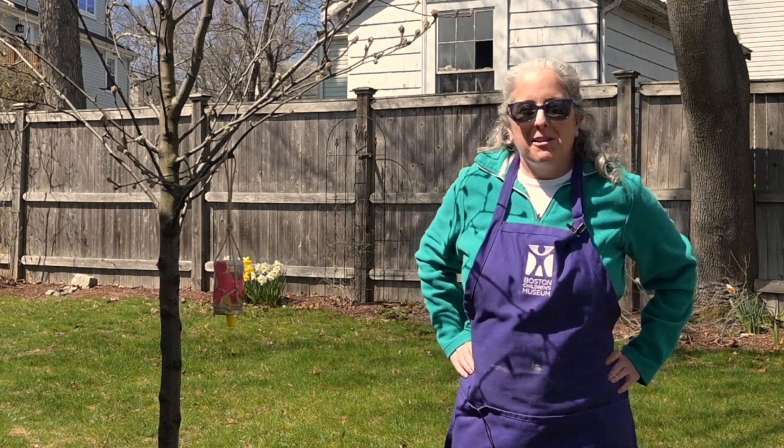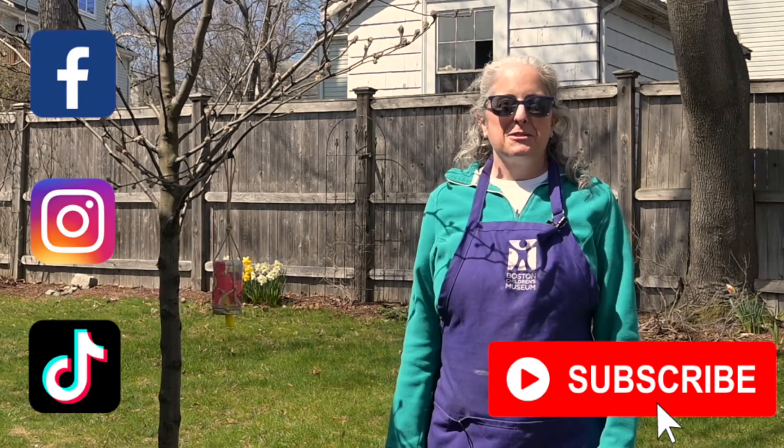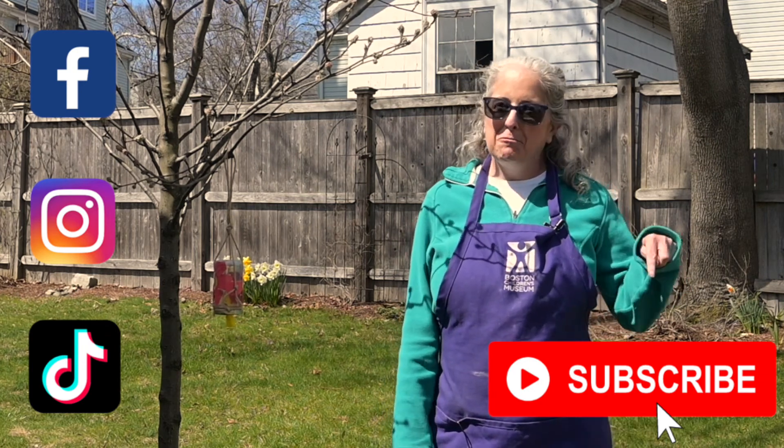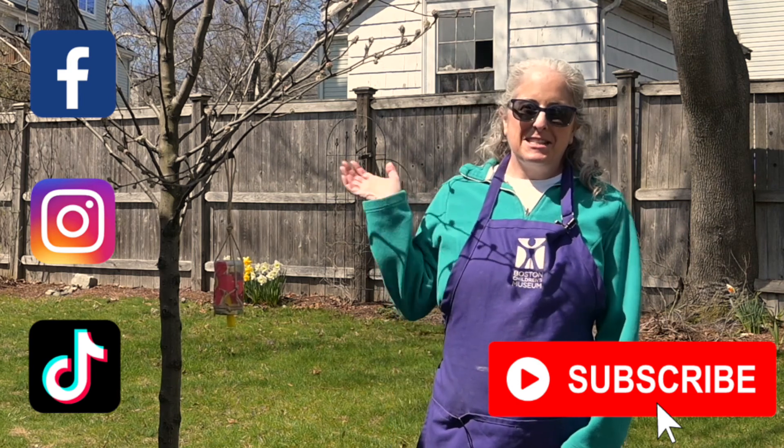I hope you enjoyed learning about pollinators and making a butterfly feeder today. If you enjoyed this video, don't forget to follow us on social media and subscribe to us on YouTube — just click the big red button. Thanks for joining me today, and I hope I'll see you next time.